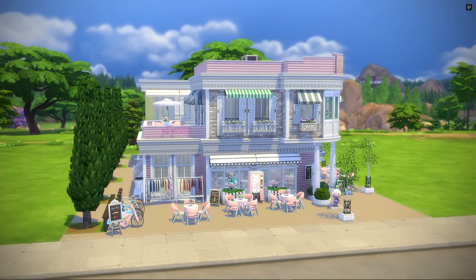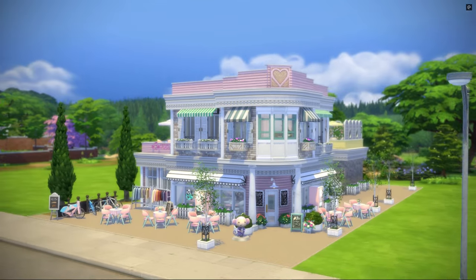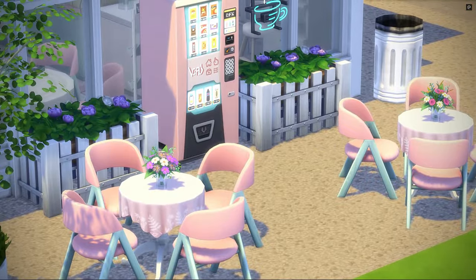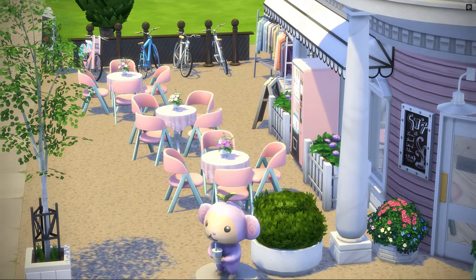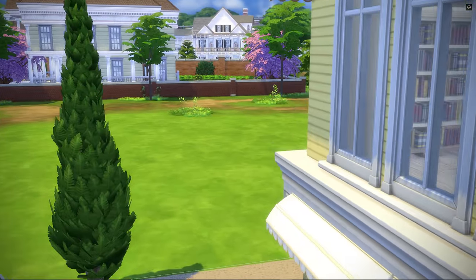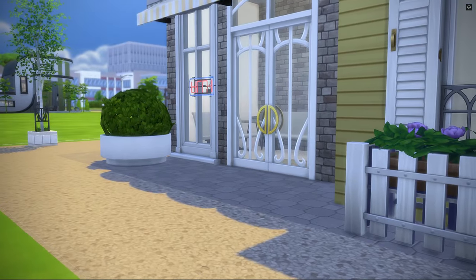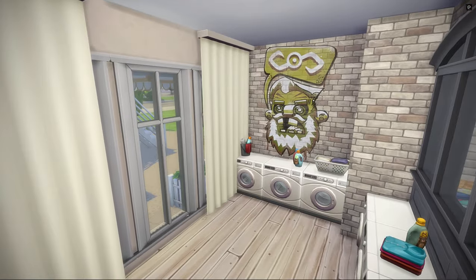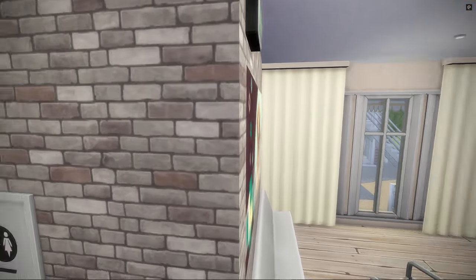Over here we have another super adorable build by QueenXLinda — this is a little boba shop. I think this is just so freaking cute and so detailed. I love the mint and the light pink, that's beautiful. Just look at the alignment of the tables here — I never really know how to place tables outside a shop, so I'm getting some tips. That hanger means this might have something to do with laundry. Over here we have some seats — yes, this is a laundry room. Because the boba tea shop is about fashion, it makes sense to have a laundry room.